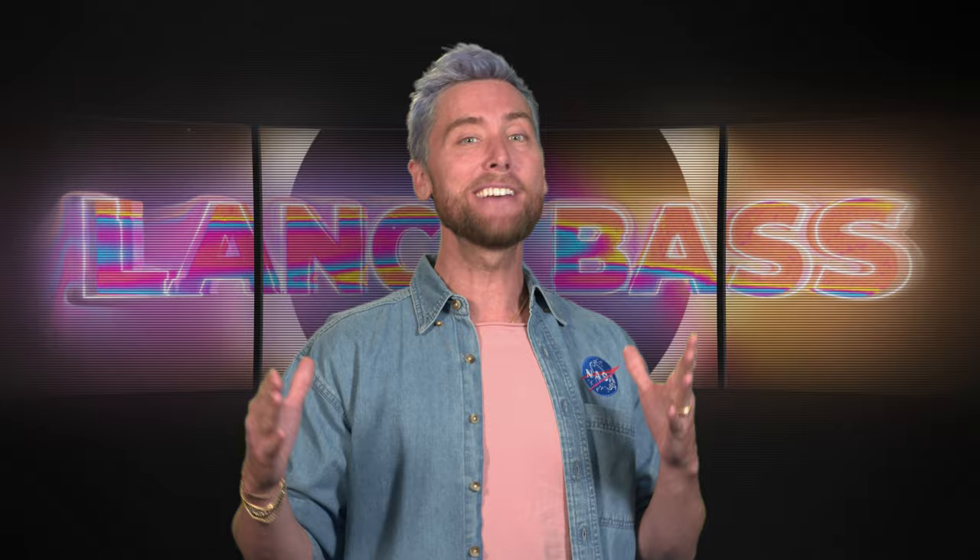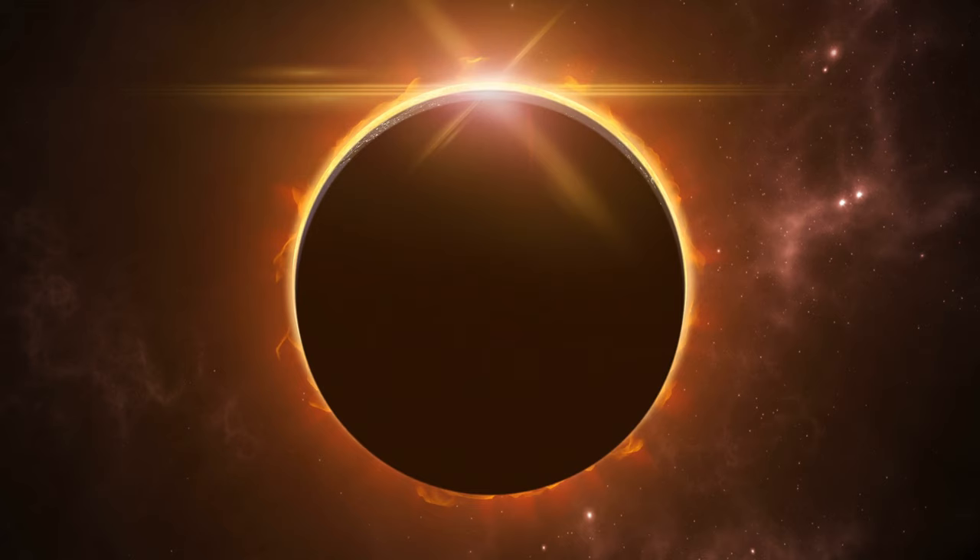Hi eclipse enthusiasts! Lance Bass here and I want to tell you how to protect those eyes and stay safe during a solar eclipse. During these celestial events, the Sun, Earth, and Moon are in sync creating solar eclipses.